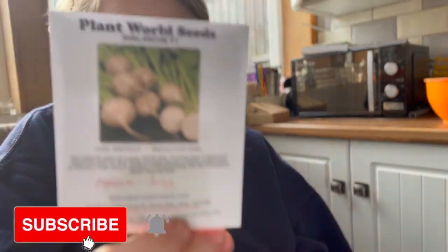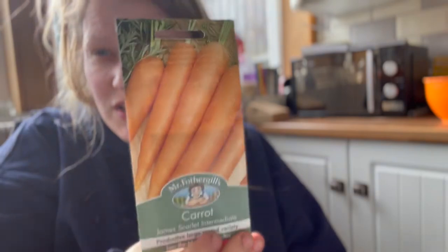Next up are some of the beetroots I'll be growing. This one's called Avalanche — it's a white beetroot, sometimes called sugar beet. They are so sweet and nice. If you don't like beetroots, you might be buying the wrong ones — the yellow ones are the best. This one — Chioggia — is a candy beetroot, so it has white and pink rings. I also have a carrot called James Grieve Intermediate — just an orange carrot — to add to the pile.